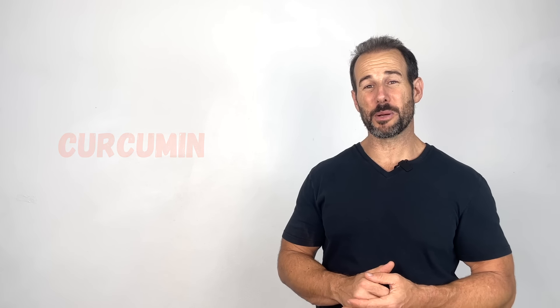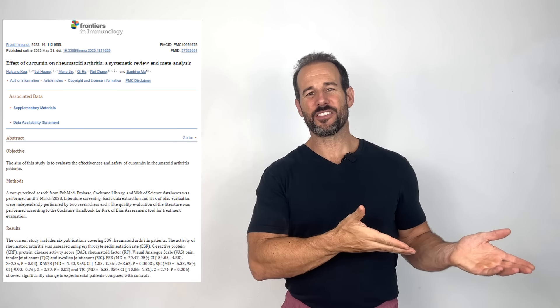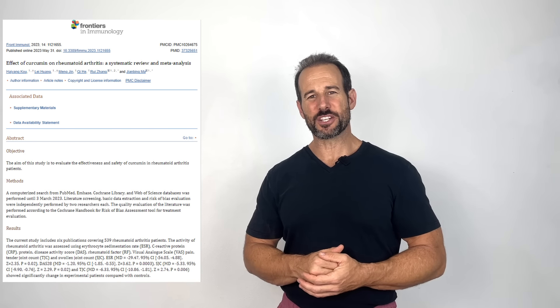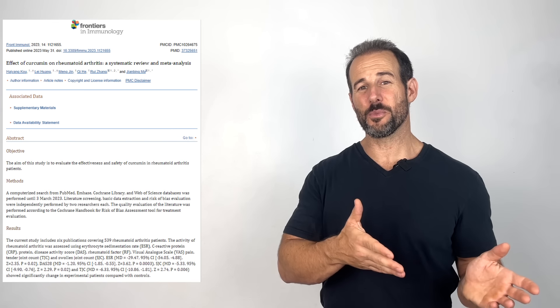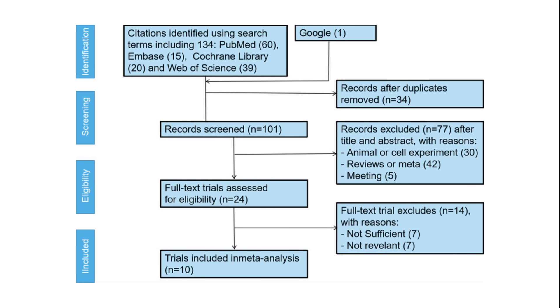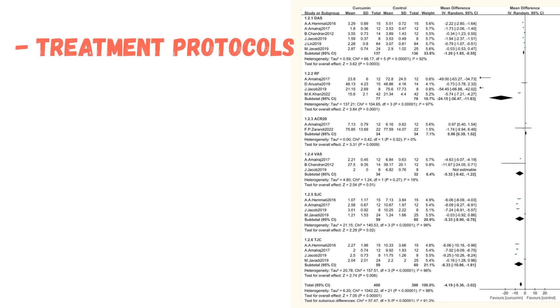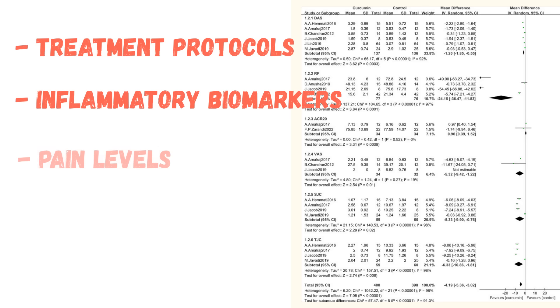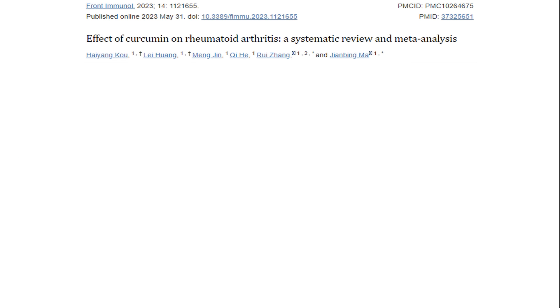The third and final nutrient is curcumin, which many of you are already familiar with. What you probably haven't seen is this meta-analysis published just last year in the journal Frontiers in Immunology. These researchers did a systematic review of all studies documenting the effects of curcumin on rheumatoid arthritis, starting with over 100 published articles on the subject, eventually whittling it down to 10 studies included in the review. They looked at everything from treatment protocols to the effect curcumin had on inflammatory biomarkers and clinical symptoms in patients with rheumatoid arthritis. This meta-analysis was extremely thorough.